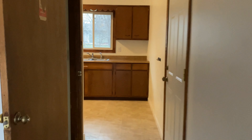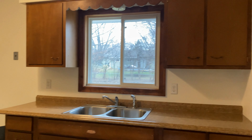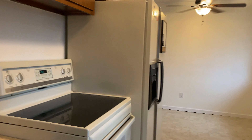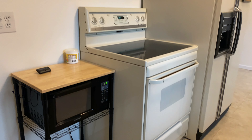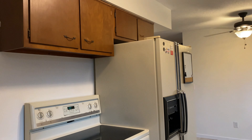Coming this way, you have the little kitchen. You got some counter space and cabinetry. And then over on this side, you have a microwave, stove and oven, and a refrigerator. Some more cabinetry.